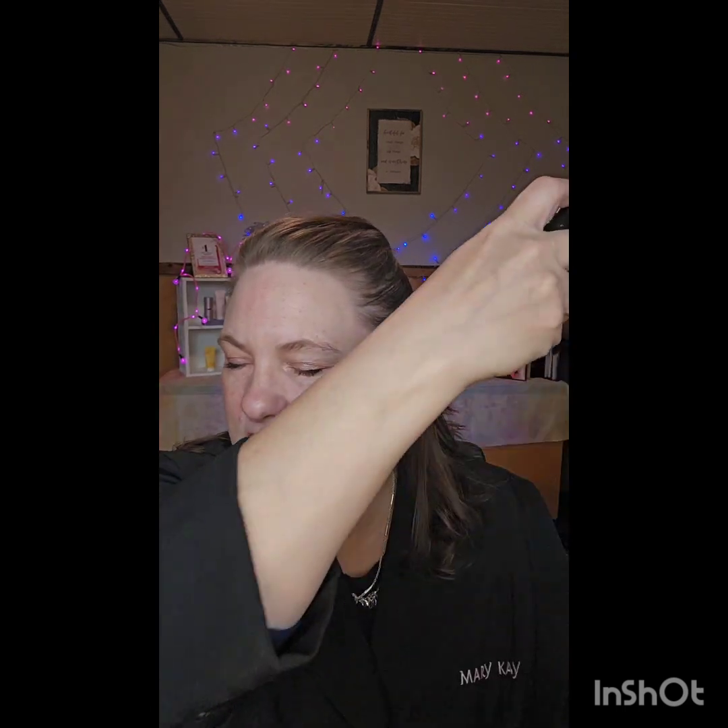Final step — this is our setting spray, which I asked you to watch for. It's amazing; it's going to keep your makeup melt-proof all day long. I'm just going to do a plus sign and then an X across my face. And that is it — that's my dash-out-the-door look.